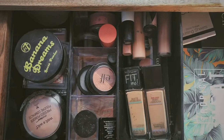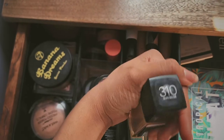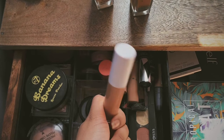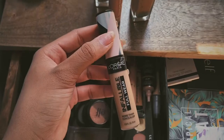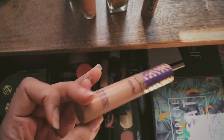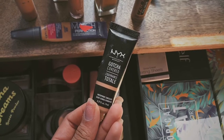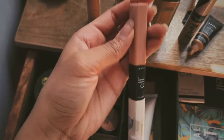Next we're going to do this section. I have the Maybelline Fit Me Foundation in Dewy and Smooth, shade 310 Sun Beige, and then this one is 332 Golden Caramel, which is the Matte and Poreless. I have the ELF Hydrating Camo Concealer — this one actually matches my skin really well, better than any concealer I've had. I also have the L'Oreal Fullwear Concealer in shade Cashew 365, the Tarte Shape Tape Concealer in Tan, Pro Conceal by LA Girl, one by Rimmel that's basically out, and this NYX Gotcha Covered waterproof concealer.